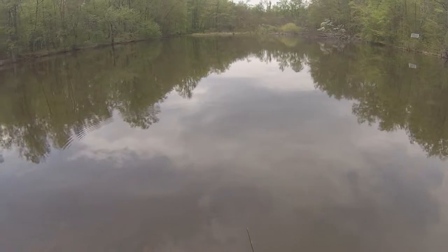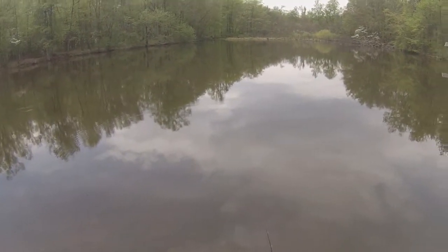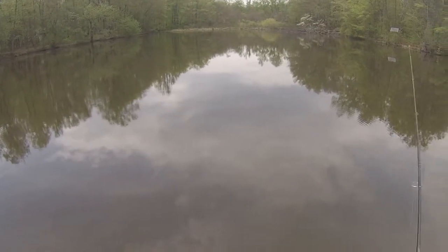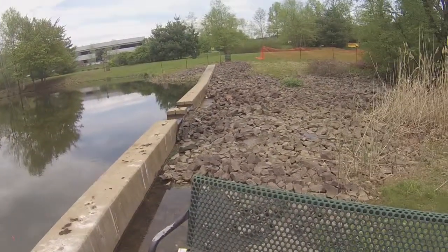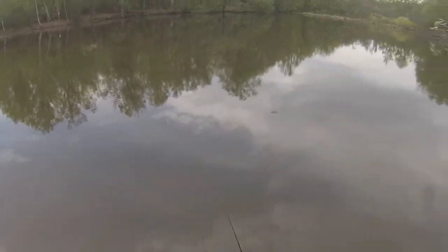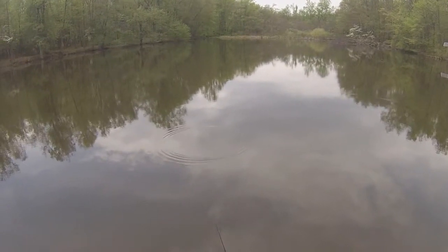I've already caught a few small ones but I'm looking for like the perfect size one, which is always tough. For bait today I'm using just a small trout magnet. I usually do.